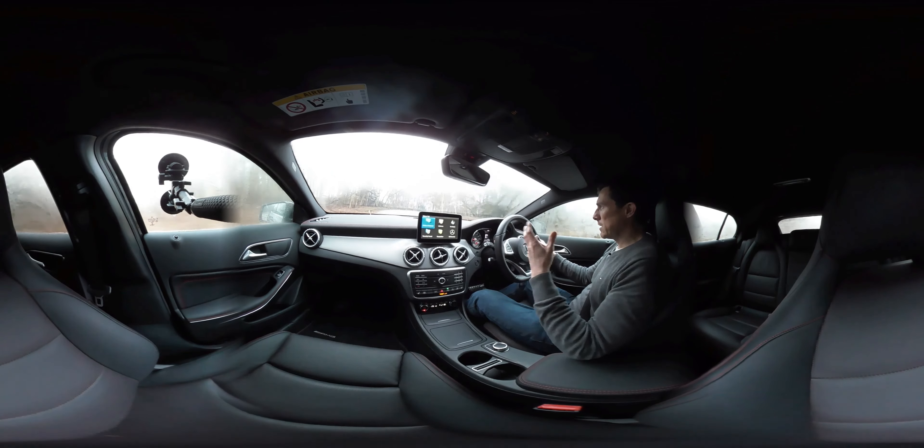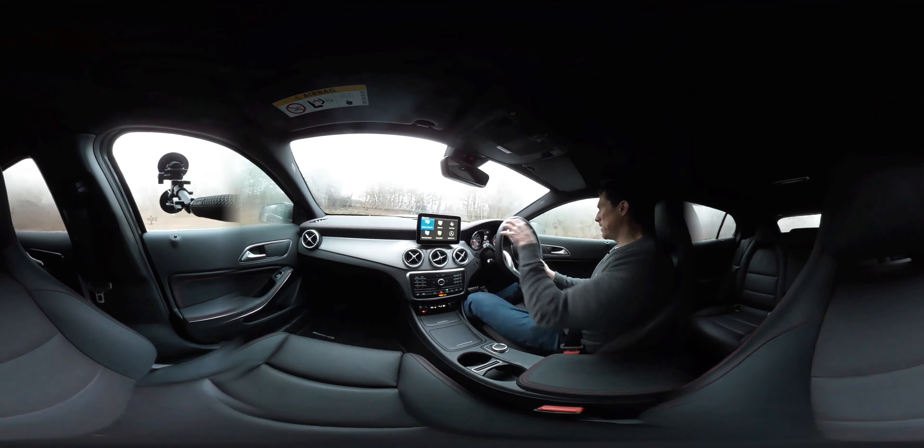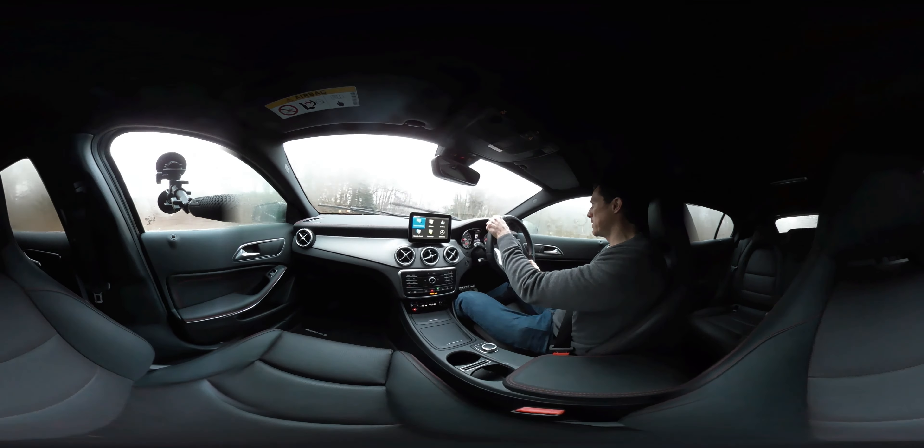Going around that corner pretty well there. It's really slippy on this track and it's gripping and going around — doing its job nicely. So it handles well enough and it's reasonably quiet, though you do get a bit of tyre roar.